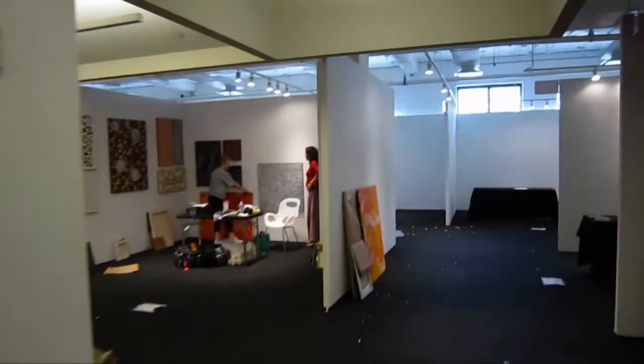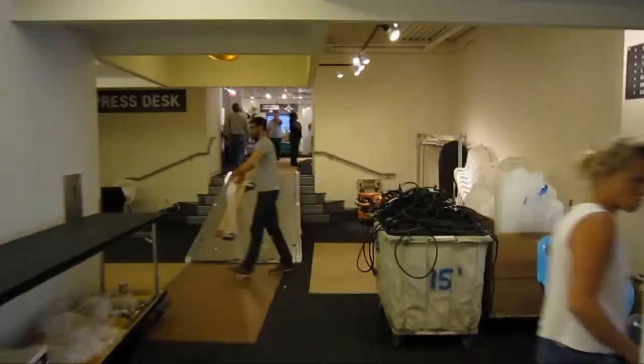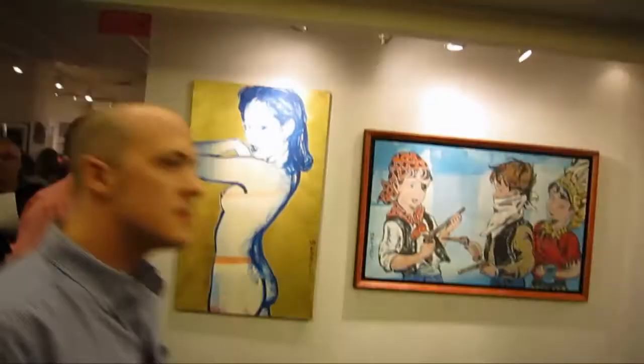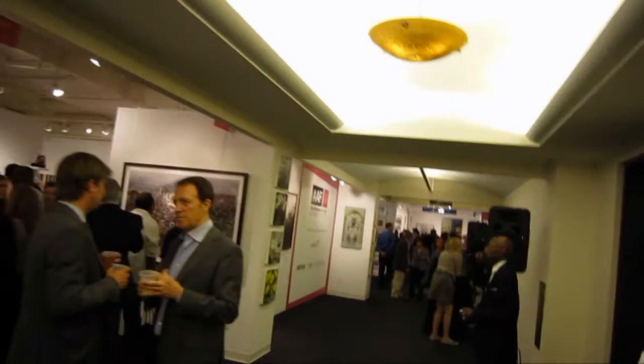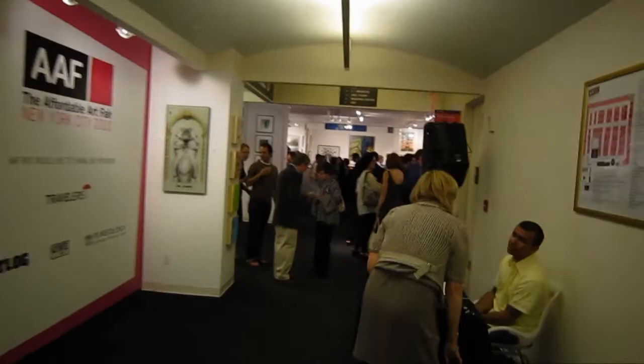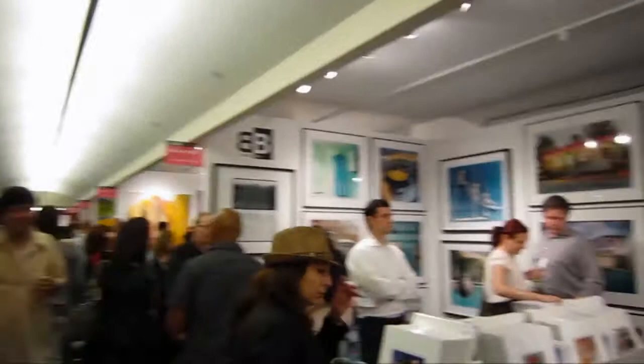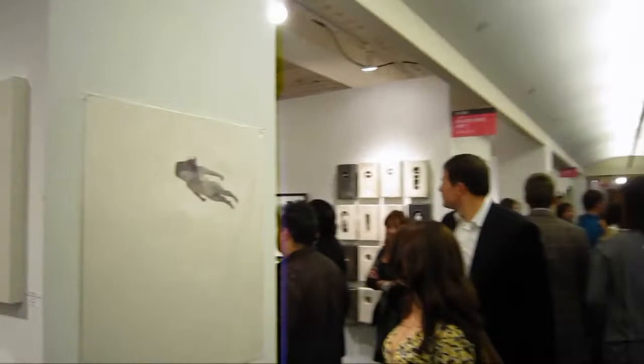Now we're back for the opening of the Affordable Art Fair. I'm surprised they got this all together — it was looking kind of doubtful yesterday, but it looks like they've got everything up. Looks like they've even got some collectors here.